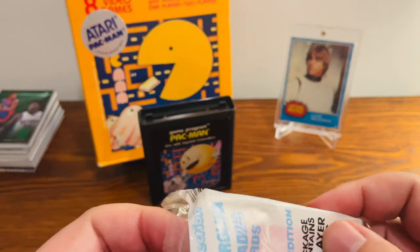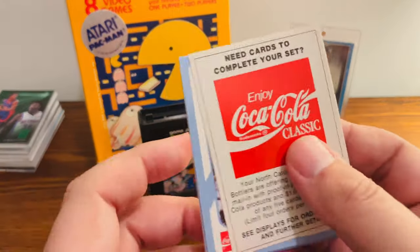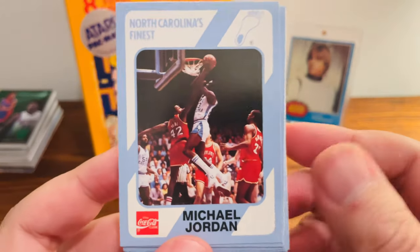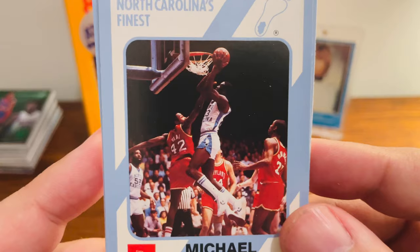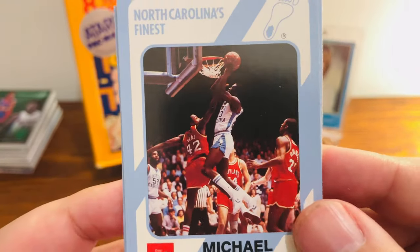In our last pack, we have another Jordan card. Like I said, there are a few Jordan cards in this set, and there's another great shot of him there. Looks like they're playing the University of Maryland. Got James Worthy in the background, which is also really cool.